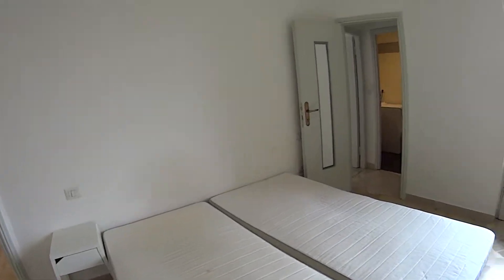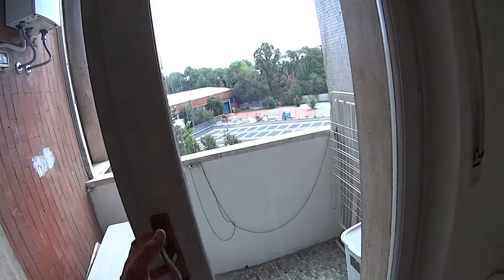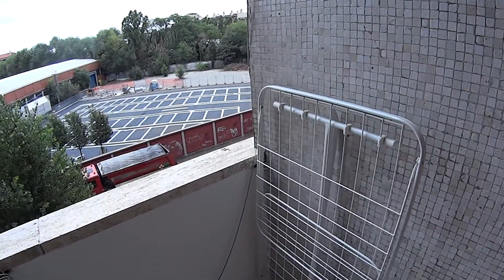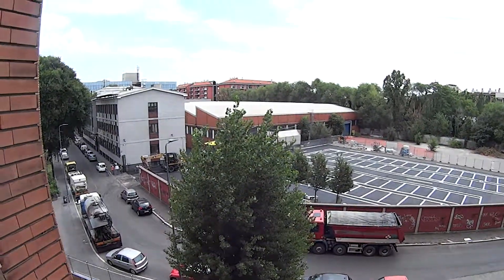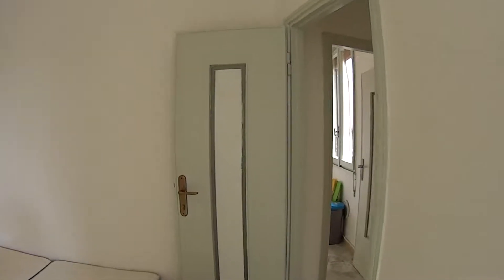Both of these bedrooms come with a private balcony, accessible through the French doors, on which we also find a rack for drying clothes. So we're now overlooking part of the courtyard and the street side. This is the window to the bathroom, which is directly on our right over here.